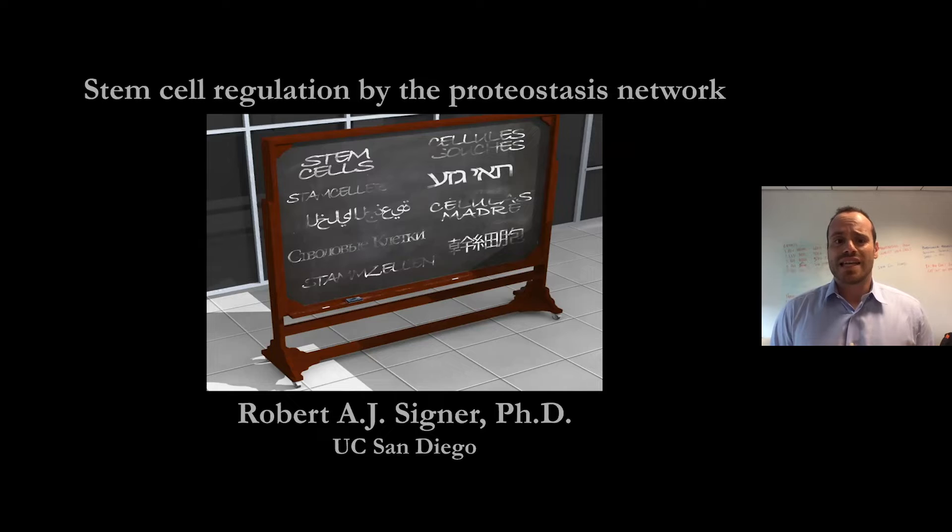Hello, everyone. My name is Rob Signer, and I'm an assistant professor at UC San Diego in the Division of Regenerative Medicine. I'd like to start out today by thanking CIRM for everything that they've done over the past 16 years or so, and to thank the organizers of this meeting for inviting me and giving me an opportunity to speak today.